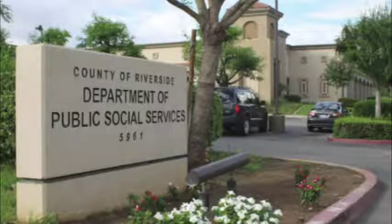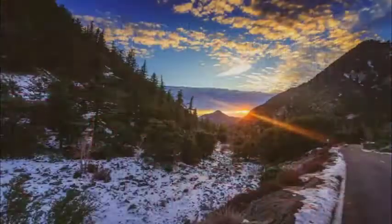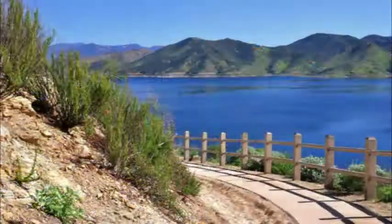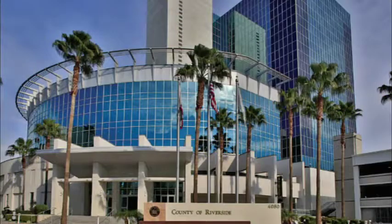Welcome to Riverside County's Department of Public Social Services, or DPSS, Vendor Education Program. If you are anticipating doing business with us, this series of short videos will guide you through the process from start to finish. First, a little background on why you might want to include our department as a business partner.